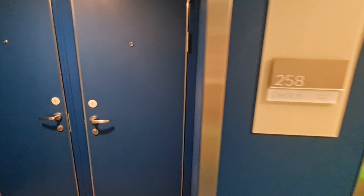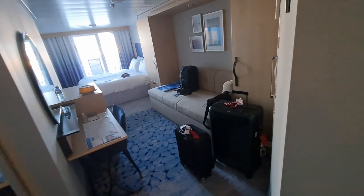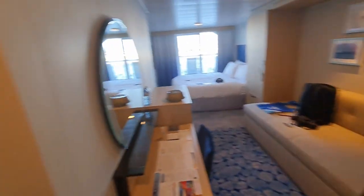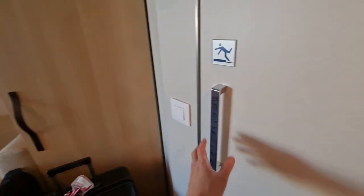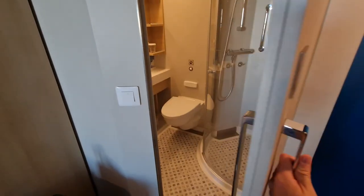Right now we are outside the cabin — all the doors are blue on board Wonder of the Seas. The configuration is similar to all the other ships in Royal Caribbean's fleet, and you've got a full-length mirror over there.